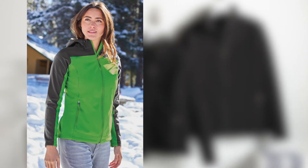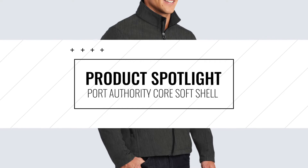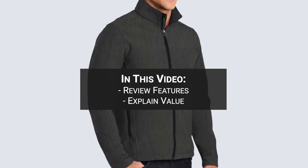Softshells are one of the most popular types of outerwear due to their protection and uniforming possibilities. The Port Authority Core Softshell is one of our foundational collections for this important category. In this video, we'll review its features and explain why it's such a great value.